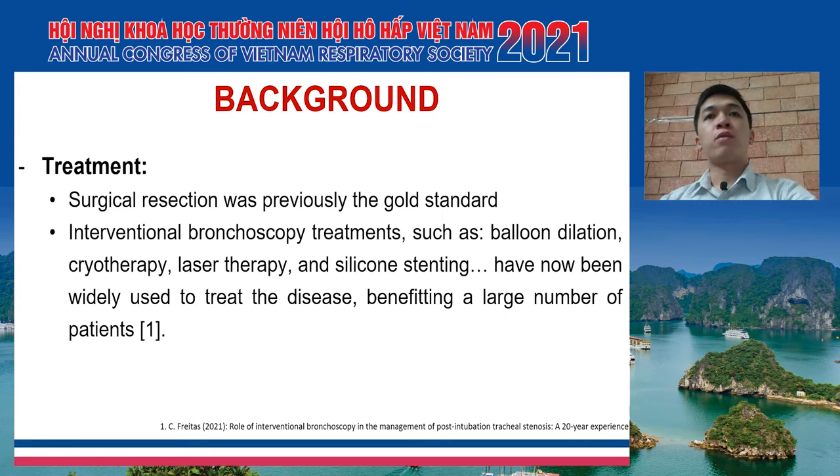Until now, we have two options for this disorder. Firstly, is surgical resection — it was previously the gold standard method. However, in recent years, interventional bronchoscopy treatments such as balloon dilation, cryotherapy, laser therapy, and silicone stenting have now been widely used to treat the disease, benefiting a large number of patients.